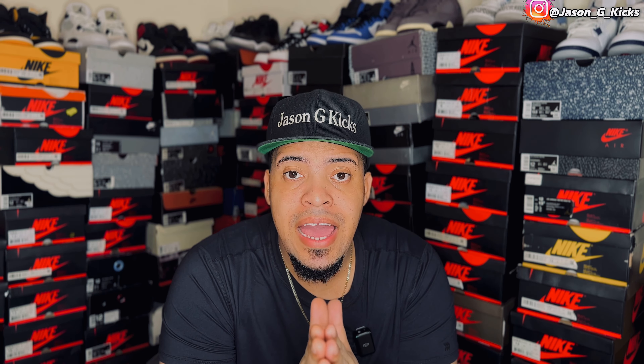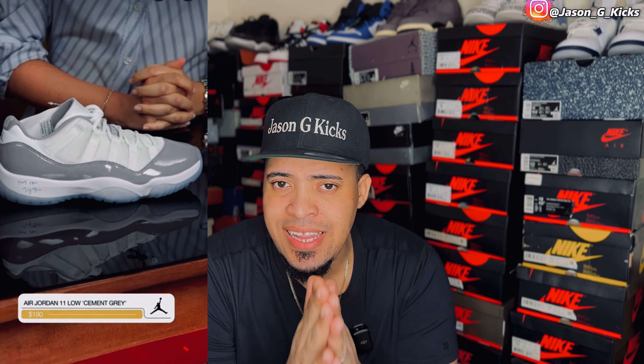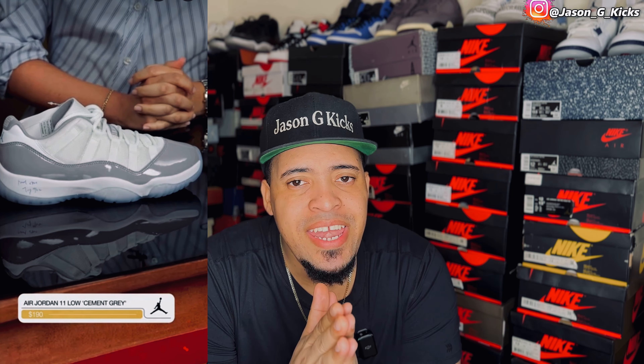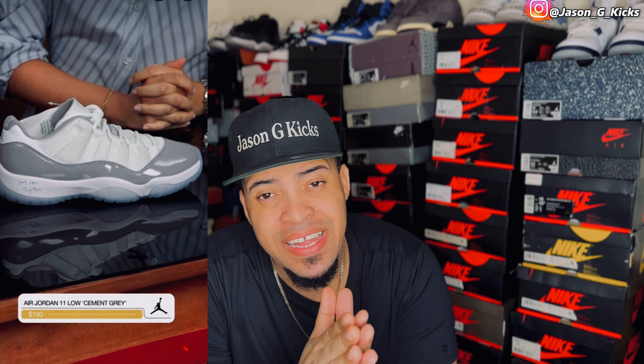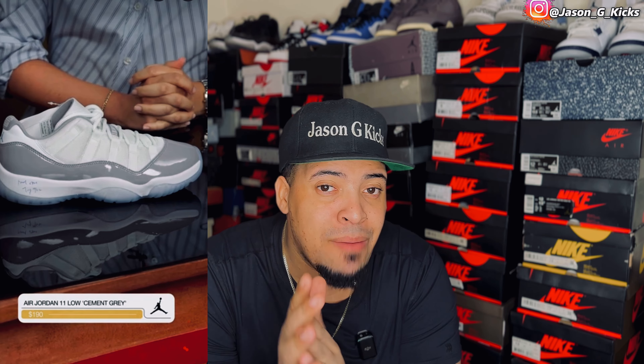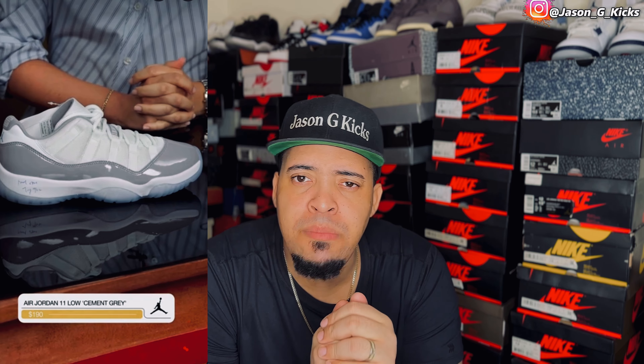First we have the Jordan 11 Low White Cement. I made a review on this shoe — that's in the channel. I think this is a really clean and nice pair of Jordan 11 Lows, but $190 for this? I don't feel that price for this shoe. This shoe could be like $160 or something, but $190 for a pair of Jordan 11 Lows ain't going to happen. Not for me. Let me know your opinion in the comment section.